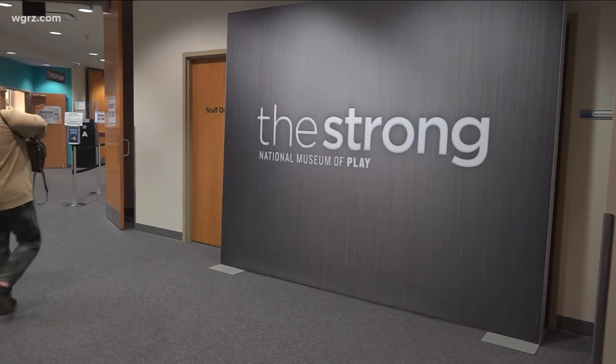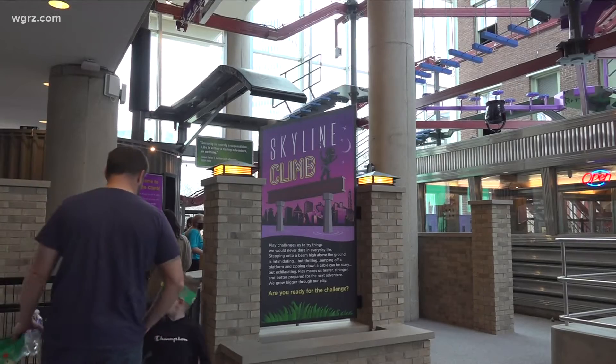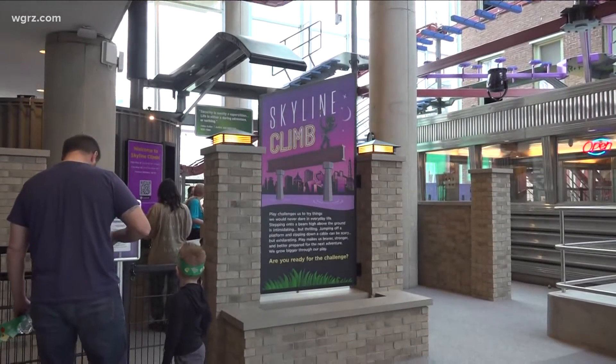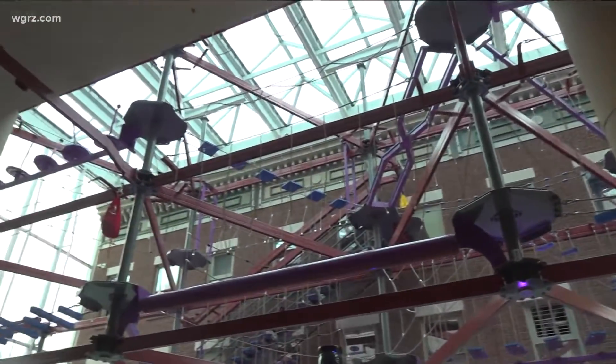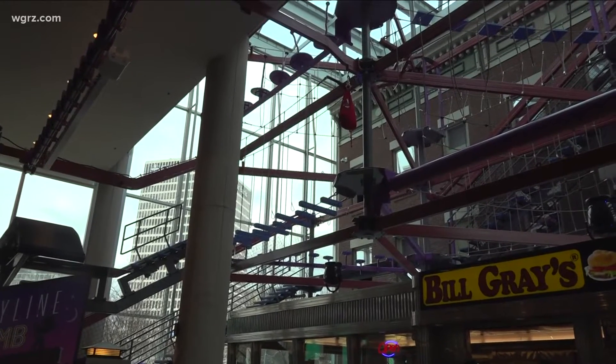Let's explore what's new at Strong National Museum of Play, just up the Thruway in Rochester. Newly installed: the Skyline Climb, an indoor high adventure ropes course, 28 feet high at its peak. There are all these different obstacles to maneuver and work through, and for the museum it's really an opportunity to explore physical play, but also to explore how play helps us push our boundaries.